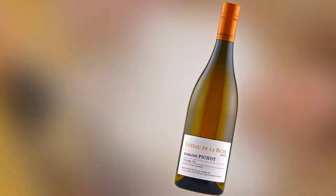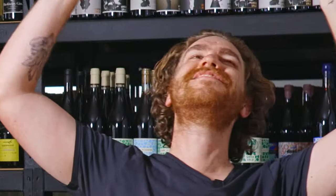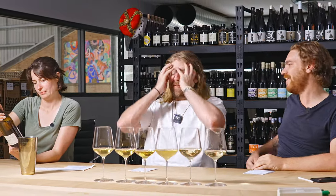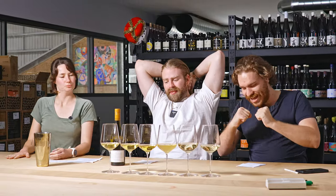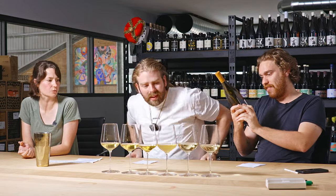Chardonnay Blount 2022 — that's awesome, that's a beautiful wine. $32, $33 — really good value. That's an epic little table wine, I drink this all the time. Delicious.